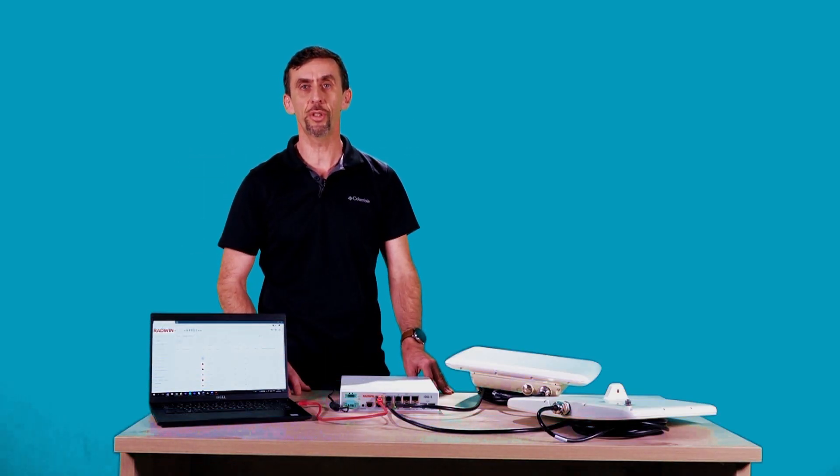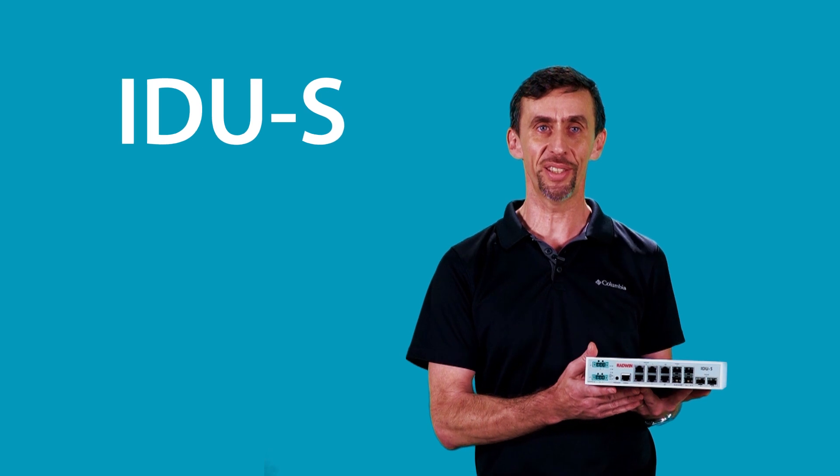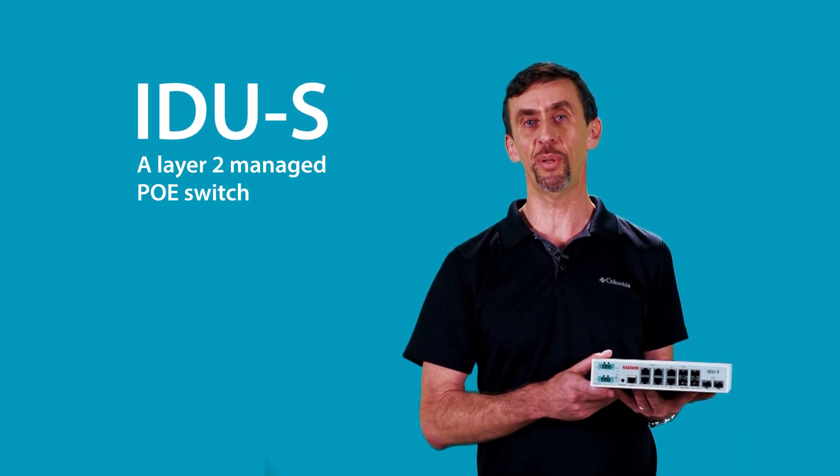Hi everyone, my name is Mark Grabov and I'm a Solution Manager at Radwin. Looking to improve operational efficiency, Radwin is introducing the IDUS, a Layer 2 managed PoE switch.